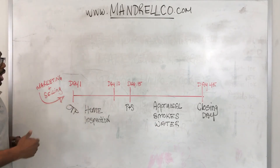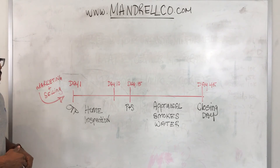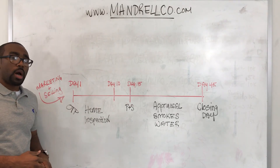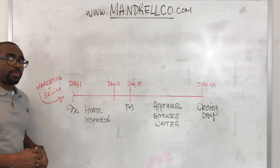So again, when you're selling a property, you typically have about a 45-day timeline from the day that an offer to purchase is accepted to the day that you close and a new buyer is now the owner of that property.